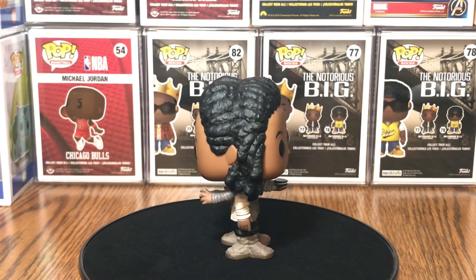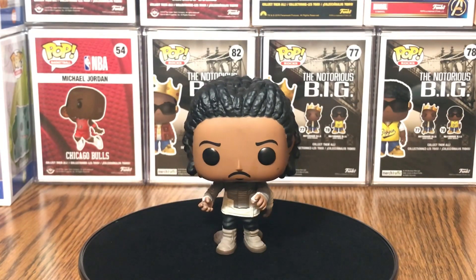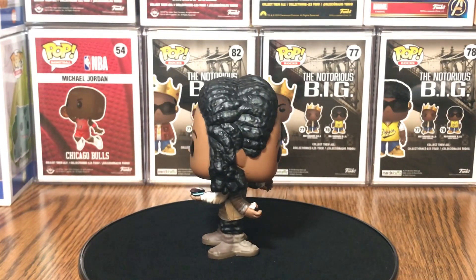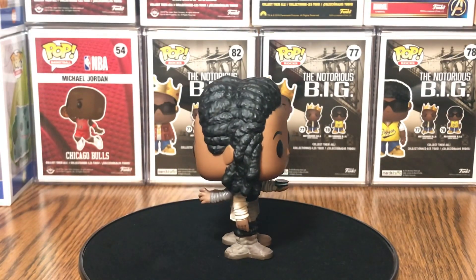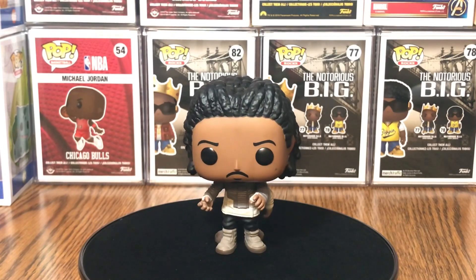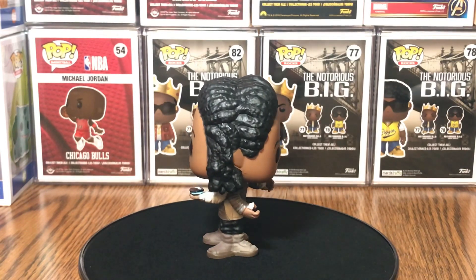The way they were able to combine two Funko Pops that are nearly identical but still make it one solid pop is pretty dope. I've never seen this done before, so if anybody else has, please leave it down in the comment section and let me know what other Funko Pops have been done like this with a two-in-one.